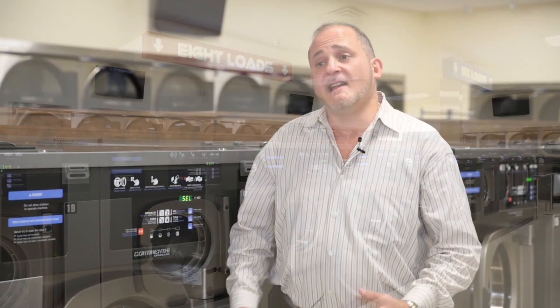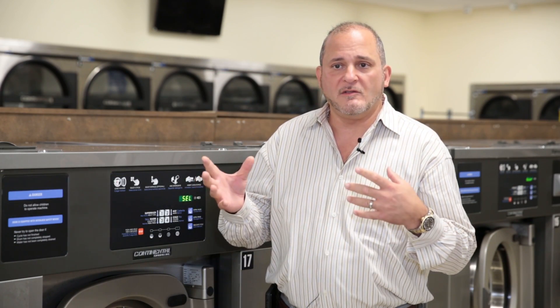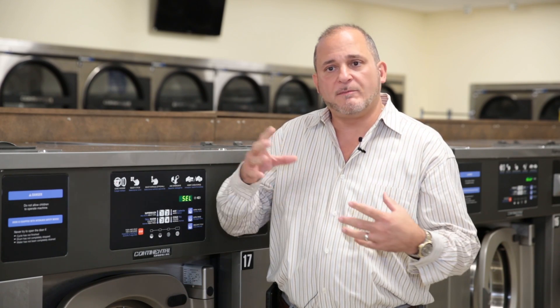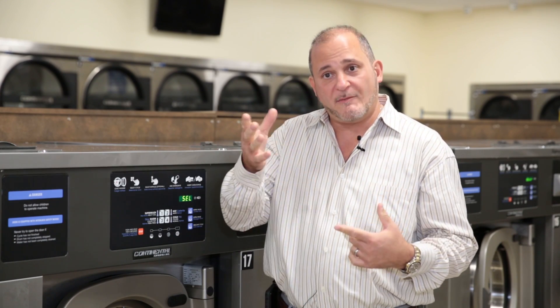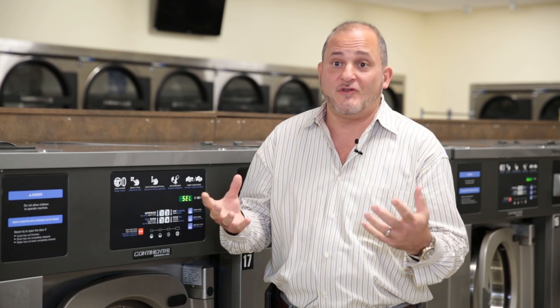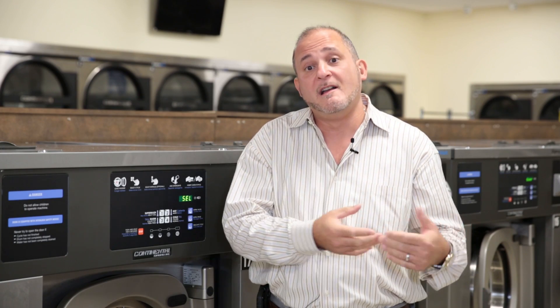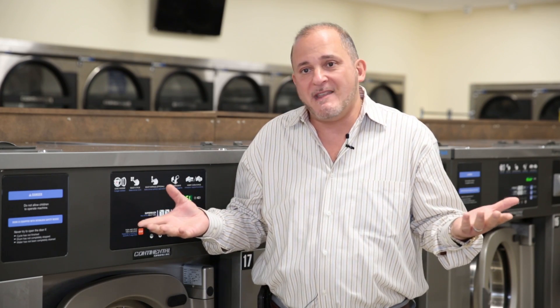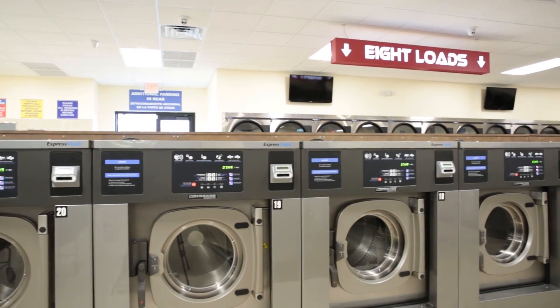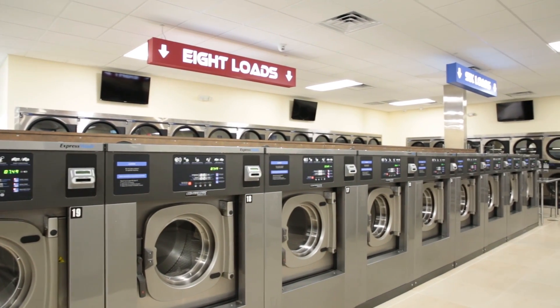What I like about the card system is that you can do many, many specials if you want. You can target the times that are slow and promote. You can do double your money, which I'm doing right now, and the people love that. It's easy to control. It's less time for me to come here, being that I'm a restaurateur. I'm in and out of the store in 10 minutes. I can access it from the house. This is my first card system store, which I highly recommend.